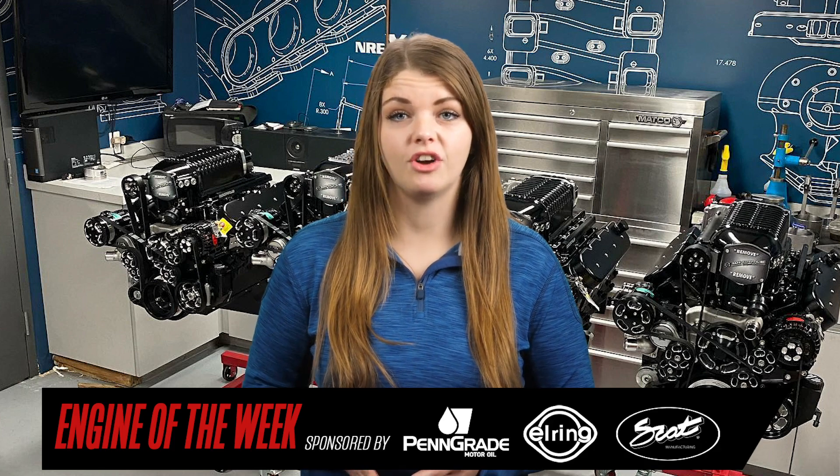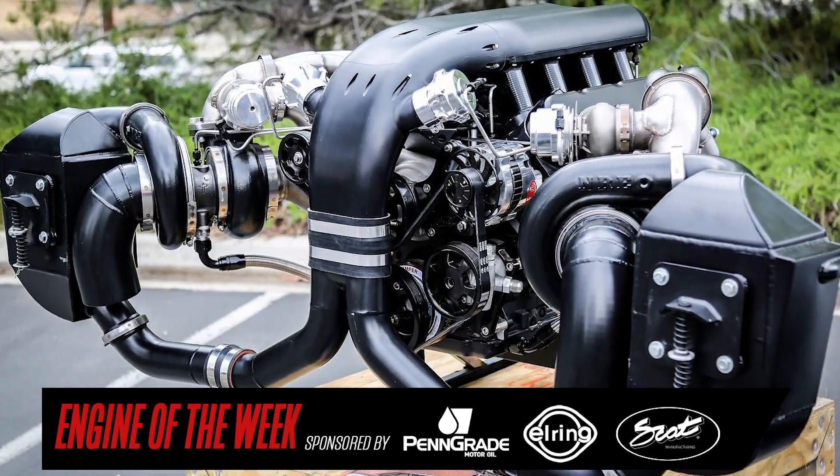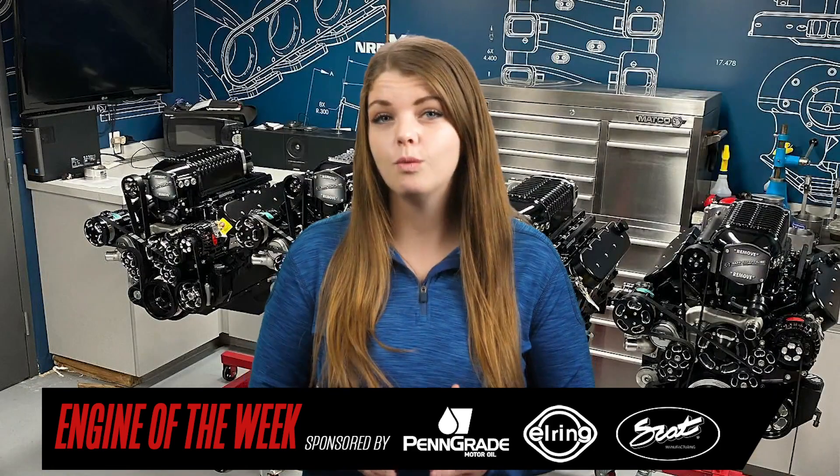Nelson Racing Engines has a heavy focus on boosted V8 engines for hot rods, but will take on the occasional V6 or four-cylinder, as well as some offshore marine and Bonneville engines. The shop is also a full-car building facility capable of chassis work and complete car builds. A customer recently sent Tom half of his Holden Monaro from overseas to get fitted for a new engine — a 470-cubic-inch twin-turbo LS — and we're going to give you the details in this episode of Engine of the Week.